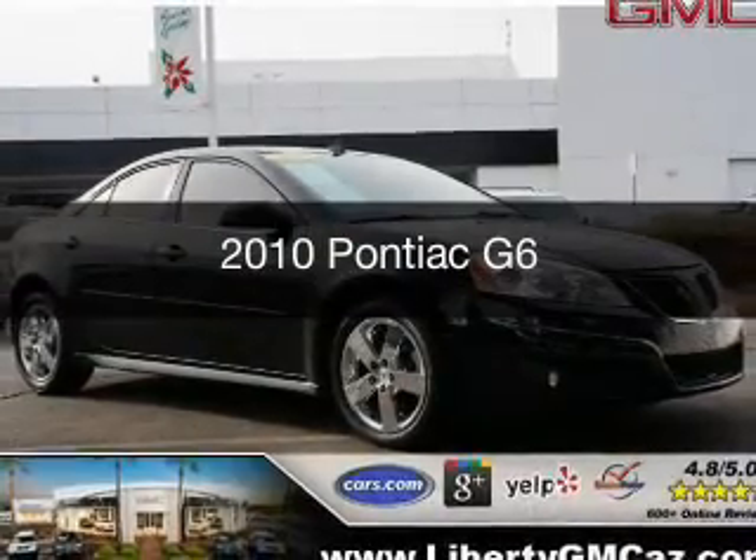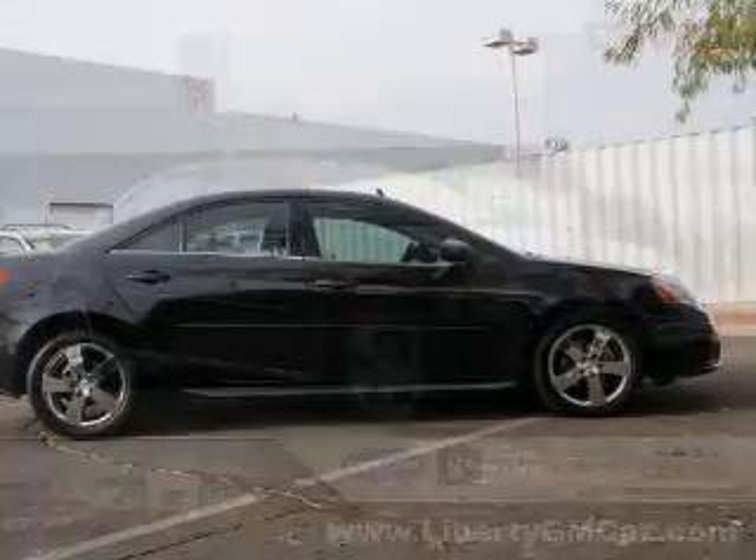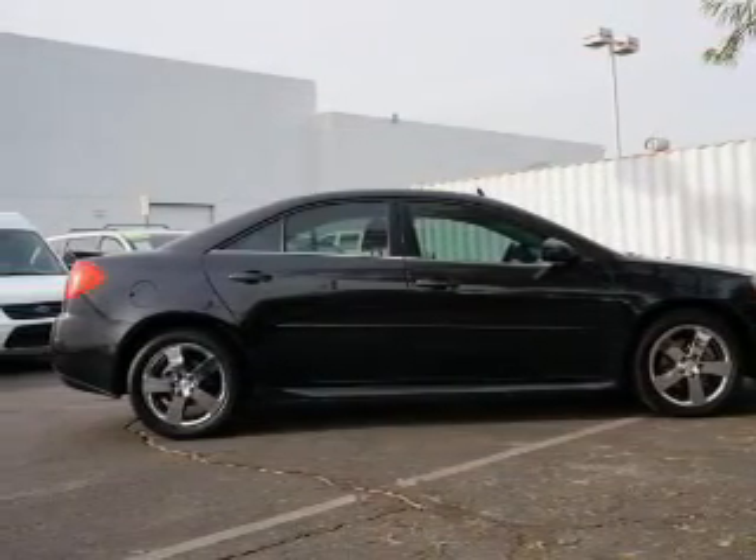This is a used 2010 Pontiac G6. It's powered by front-wheel drive, a 3.5-liter, six-cylinder engine, and an automatic transmission.